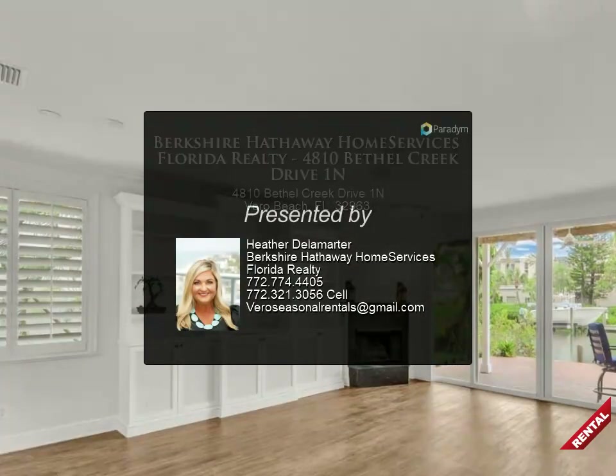For more information, review the details below or contact Heather Delamarter at 772.